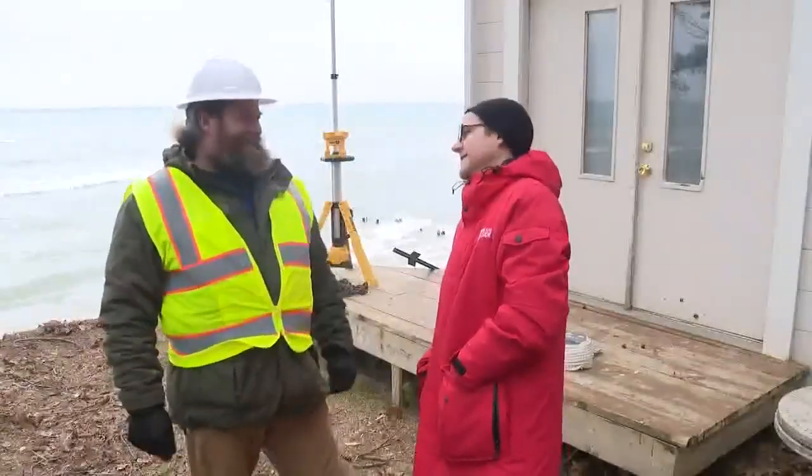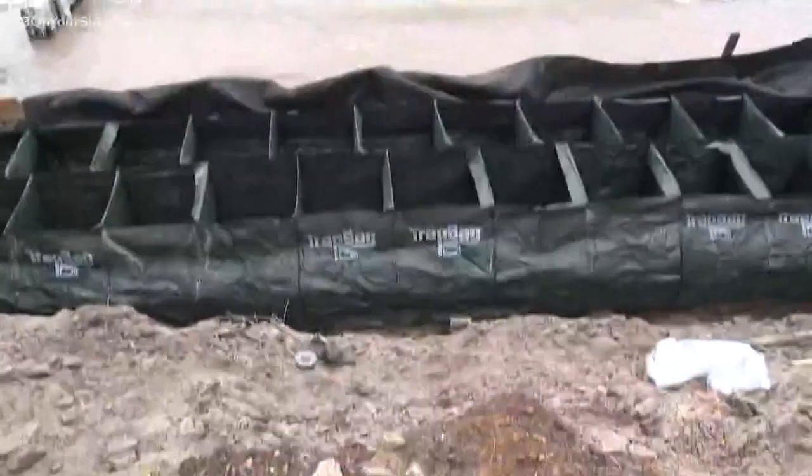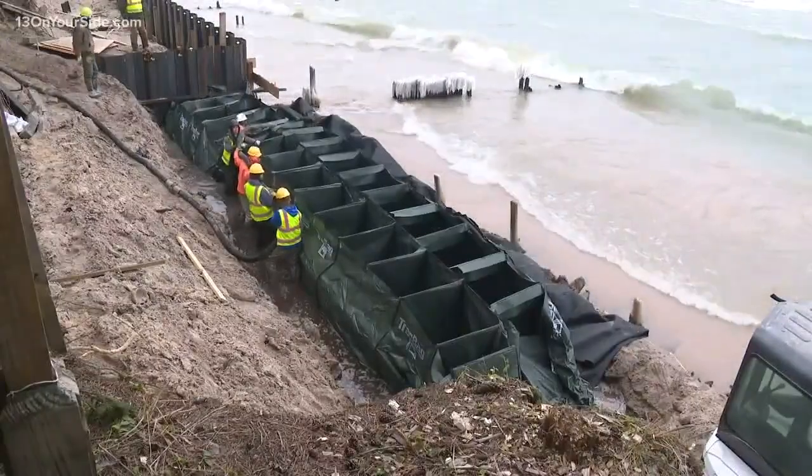Last minute — without intervention, contractor Joshua Lewis says the cottage would have been destroyed. "Oh man, maybe in two weeks." Lewis was hired to use a new technique to stop the erosion: "We're basically pouring in place a giant stone wall."